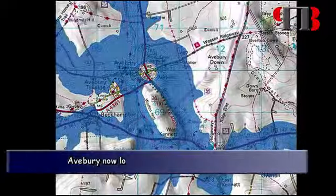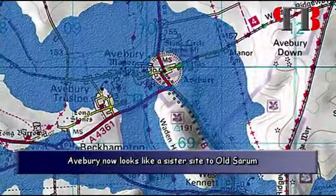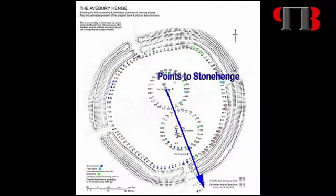The most remarkable thing is that Avebury now looks like a sister site to Old Sarum — both are perfectly round islands surrounded by groundwater, both have two inner circles and are aligned to Stonehenge via its moated station stones.